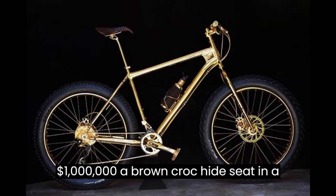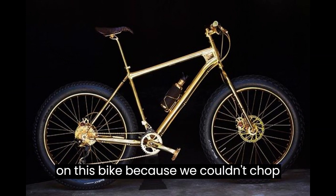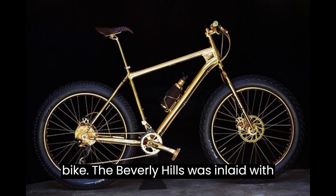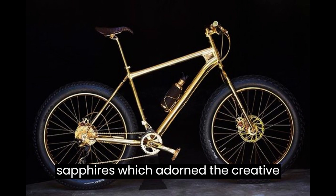1. The Beverly Hills Edition Bicycle — $1 Million. A brown croc hide seat and a gold-dipped water bottle come standard on this bike. Because we couldn't chop diamonds out of the top of the mountain bike, the Beverly Hills was inlaid with 600 black diamonds and 500 gold sapphires,